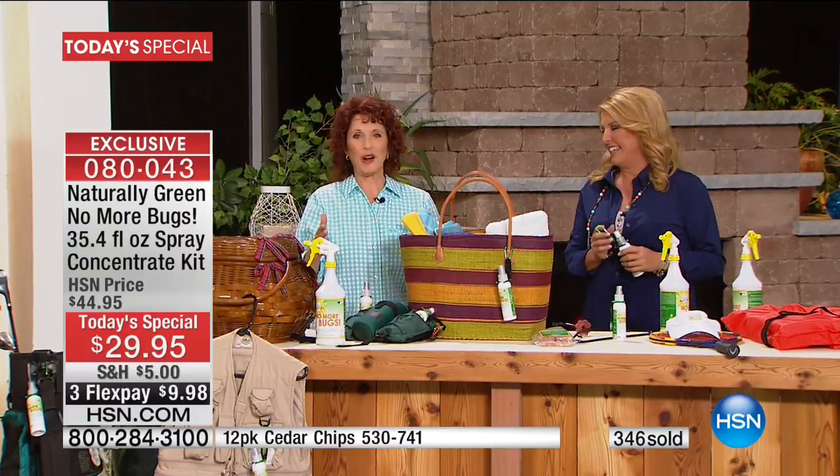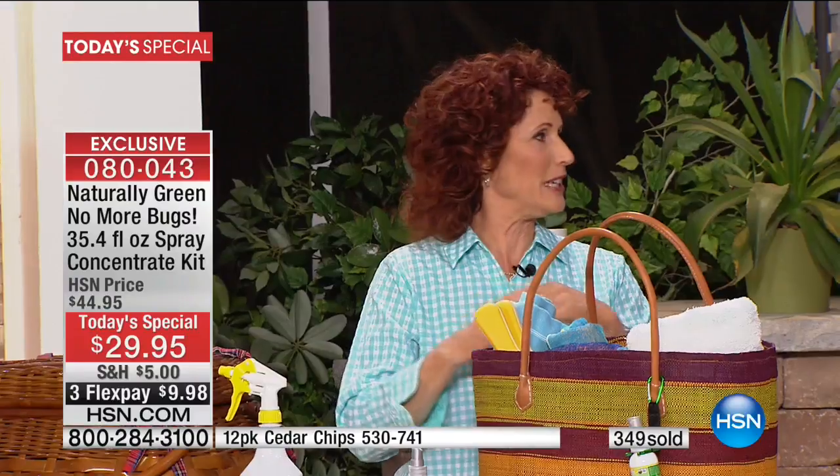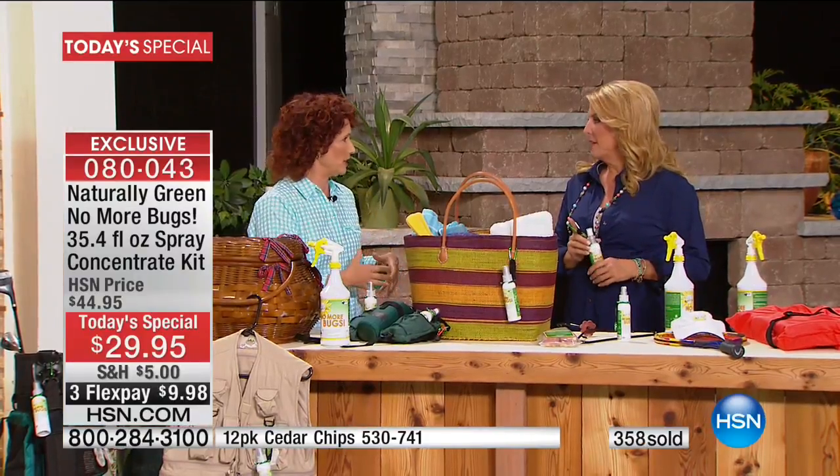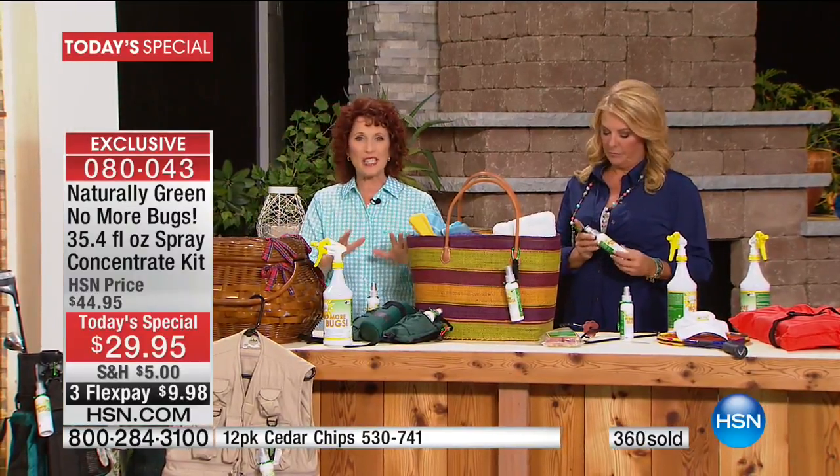I'm so particular about washing my vegetables and making sure I have pure water. But it doesn't make sense then to put any kind of harsh chemical on our skin. So this is what is great.